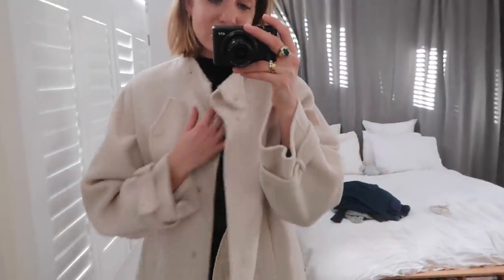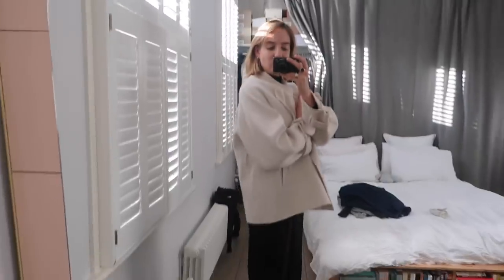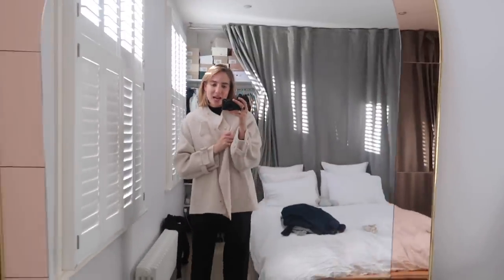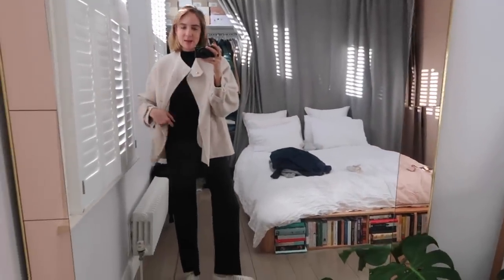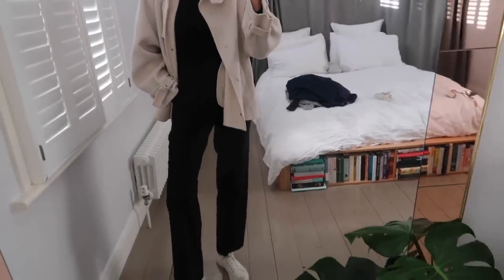It's just quite nice wearing a cream jacket in the winter as well — it feels like it breaks things up a little bit, and I am truly obsessed with this one. The belt is just like a nice D-ring belt, and it does look nice, it's just personal preference that I prefer not to have it. I'm just going to take my Sophie Hume bulk bag again. But this is outfit number two.